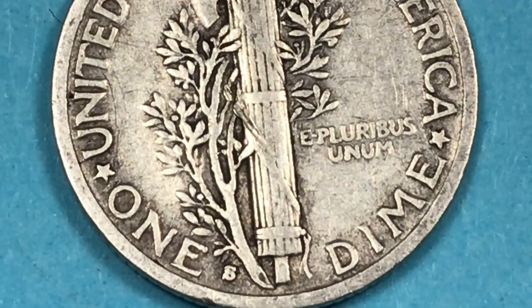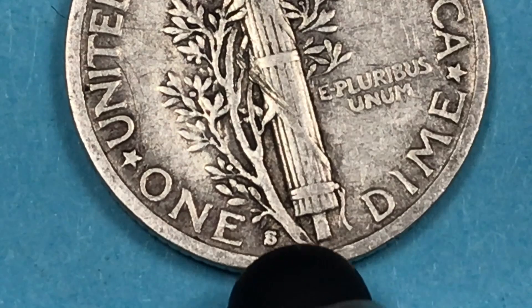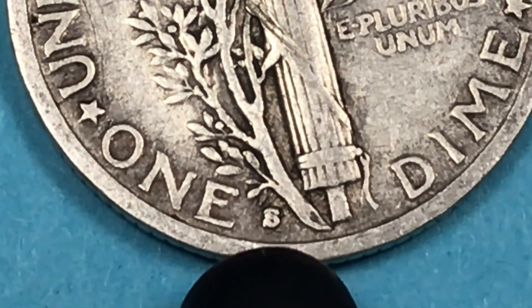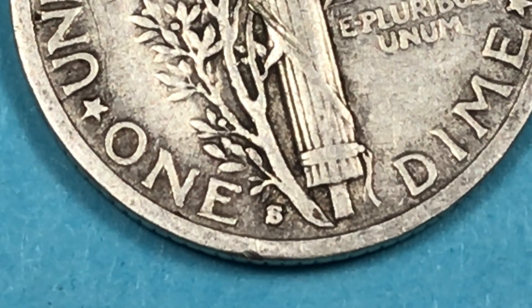At the San Francisco Mint, they found two Mint State 68 pluses and those are worth about thirty thousand dollars. They've also found four different repunched mint mark varieties. What you do is look at the S on here and see if it looks doubled up — on this one it's too worn out to tell. If you get a repunched mint mark variety, the highest price paid on one of those is seventeen hundred dollars.